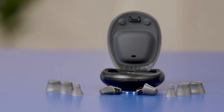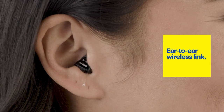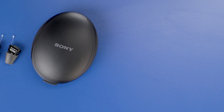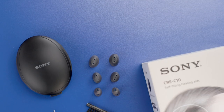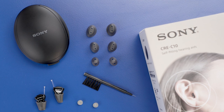These OTC hearing aids have two features that work together to analyze your environment and automatically deliver incredible sound quality. The first analyzes background noise to isolate and turn it down. The second feature creates an ear-to-ear wireless link between the OTC hearing aids so they can work together to amplify noise reduction. And when the CRE-C10 OTC hearing aids work together, they can tell where sounds are coming from and preserve that directionality for you to hear. The Sony CRE-C10 comes with a carrying case, cleaning tools, replacement batteries, and four different sizes of ear tips.